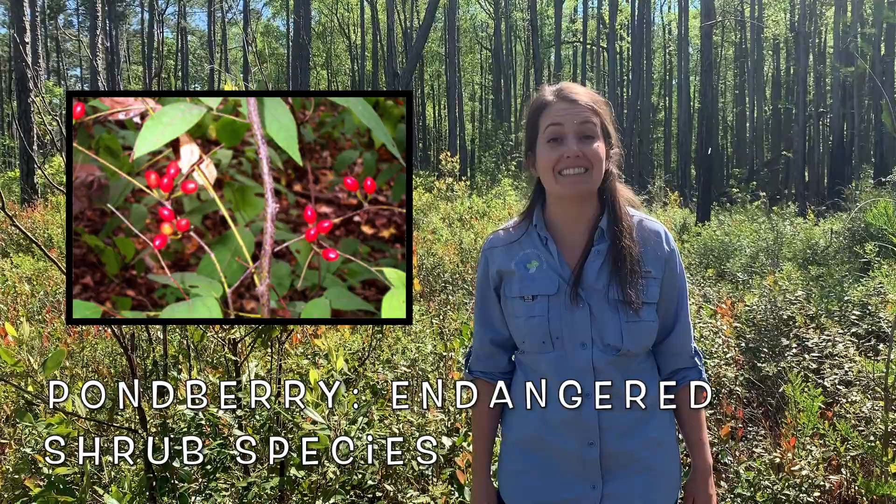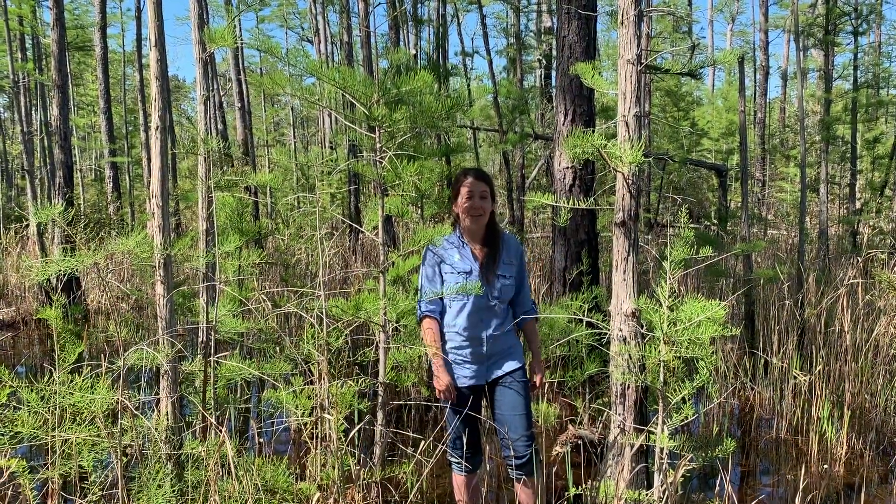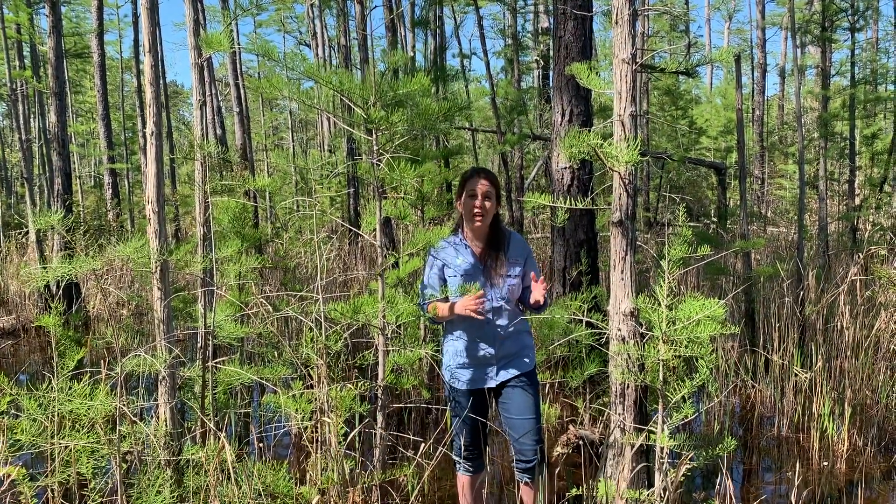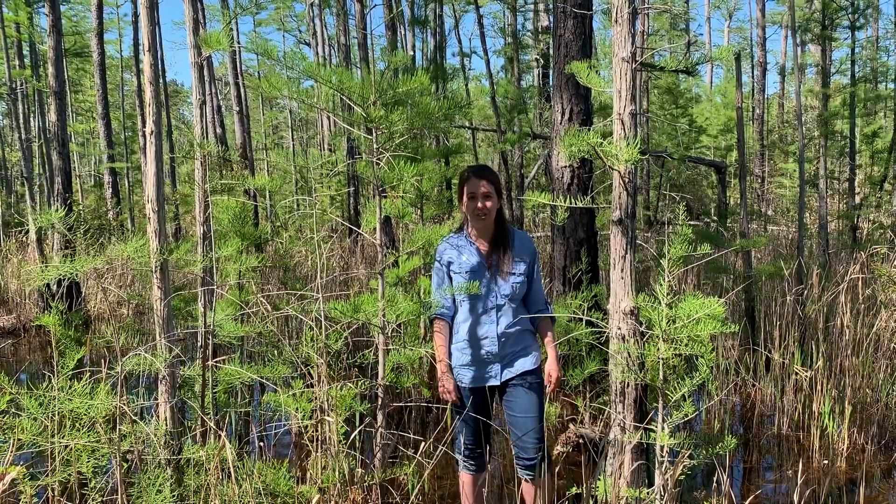Another shrub species that calls Carolina Bays home is the endangered pond berry. Some common trees found in Carolina Bays are pond pine, pond cypress, scrub oaks, scrub pine, magnolia, sweetgums, and maple trees.